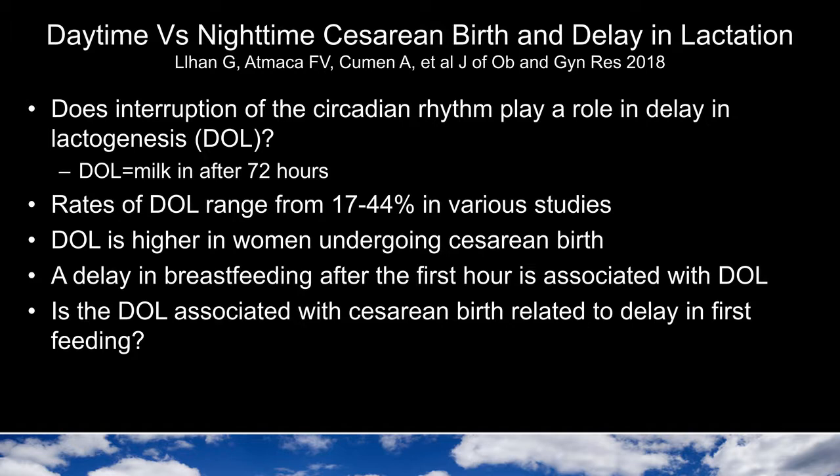There are various factors associated with delay in lactation, such as preeclampsia, being a first-time mother, morbid obesity, type 2 diabetes or gestational diabetes. We also know that delay of lactation is higher in women who undergo cesarean birth, and that a delay in breastfeeding after the first hour is associated with a delay in lactation. So the question is whether the delay in lactation associated with a cesarean birth is related to delay in that first feeding.